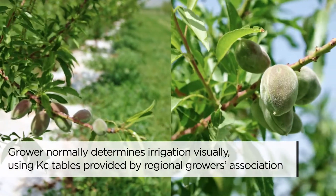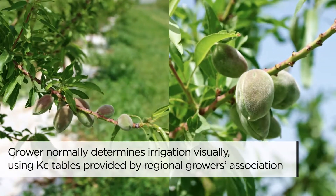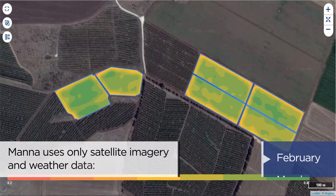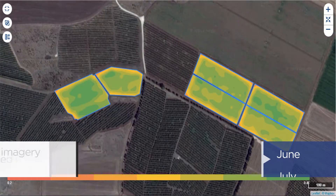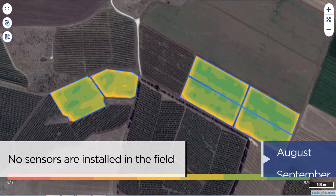Both the MANA and grower plots were watered using drip lines. We tracked the plots over a 12-month period, with the MANA system generating weekly irrigation recommendations based on remote sensing and weather data.